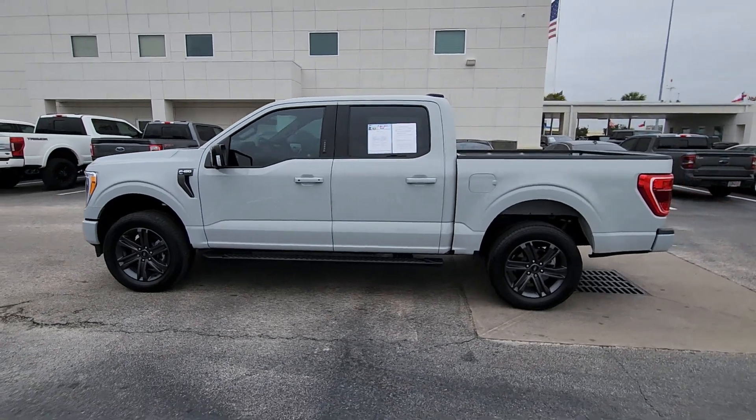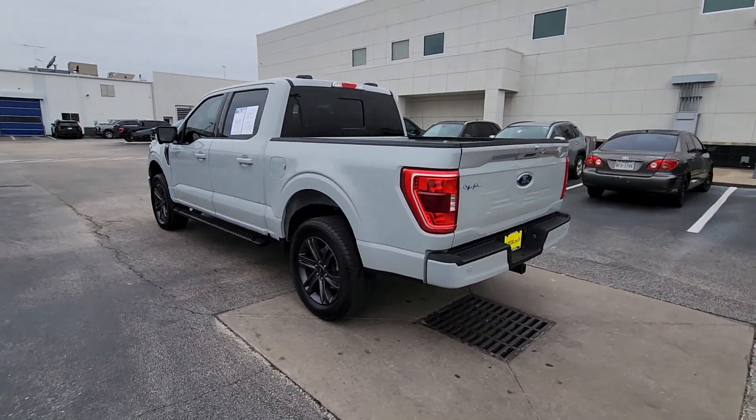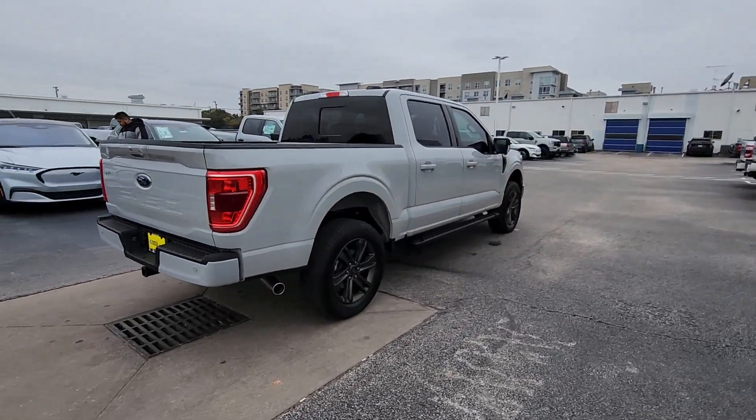Get into the 2023 Ford F-150. With less than 10,000 miles on the odometer, this vehicle stands out from the rest. Take a closer look at this full-size F-150.